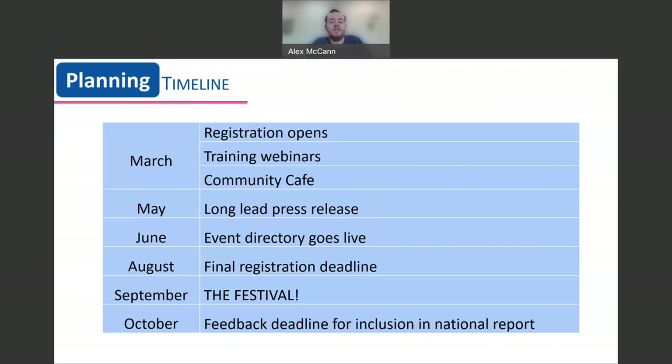The festival runs for 10 days each September, starting on the second weekend of the month. We finally have our festival feedback deadline, which is really crucial for us to evaluate how the festival went each year and how we can improve for future years.